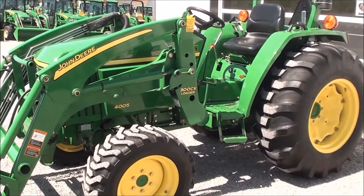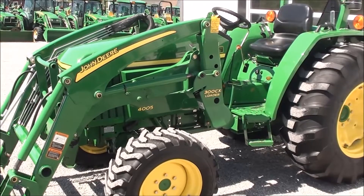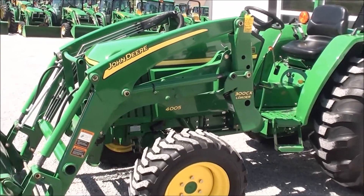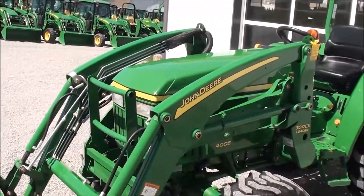Today we're showing you a 2010 John Deere 4005 tractor. It's a four-wheel drive tractor with just over 400 hours on it. The tractor is 41 horsepower and is in excellent condition mechanically and cosmetically.